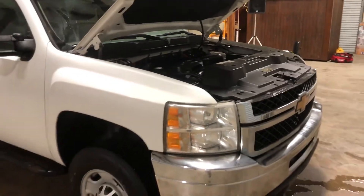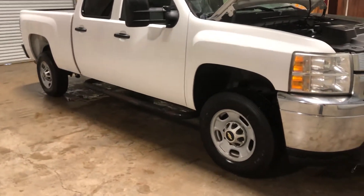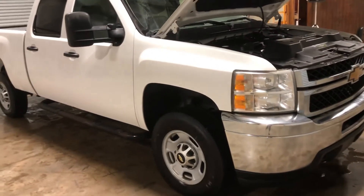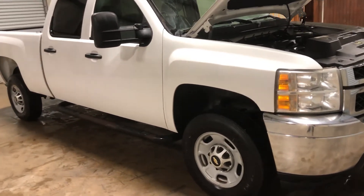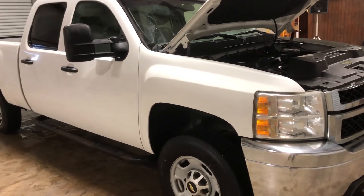This is a 2012 Chevy Silverado 2500 6.0 gas engine. You can see the water is from the rain outside. It does have a little transmission hiccup, so keep that in mind — if you get to about 60, it starts slipping on you. It does seem to be doing okay up to that point.